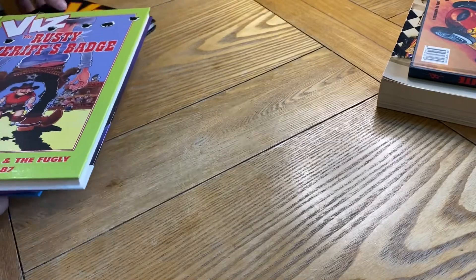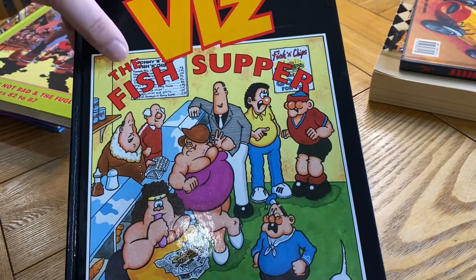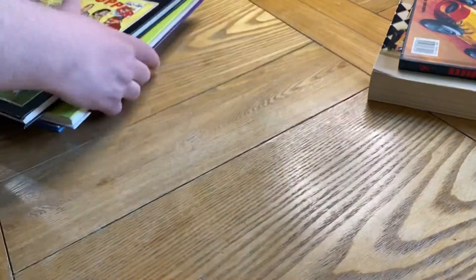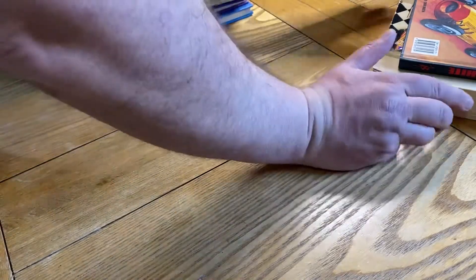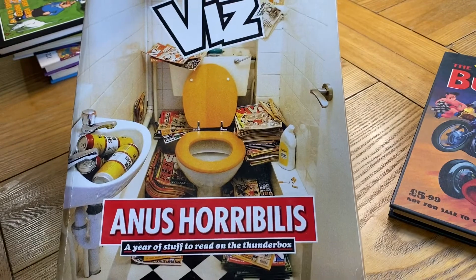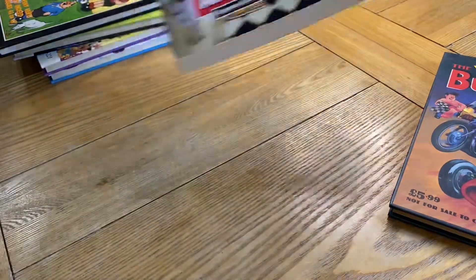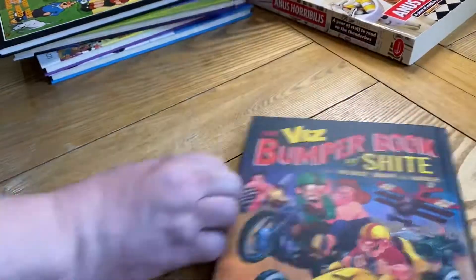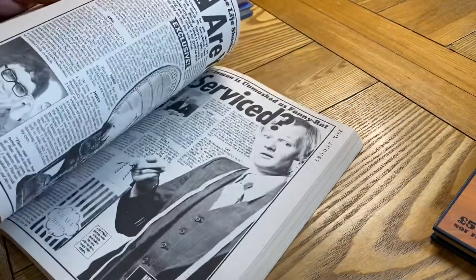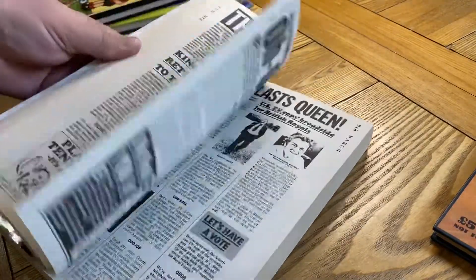I do like the titles of the books because they're very crude in an adult kind of way — like The Full Toss, I mean that's a great name. Here are the other two I picked up in that lot as well: Anus Horribilis — A Year of Stuff to Read on the Thunderbox — so that'll be sitting next to the toilet. In Viz they do all the spoof newspaper articles, which are pretty good.